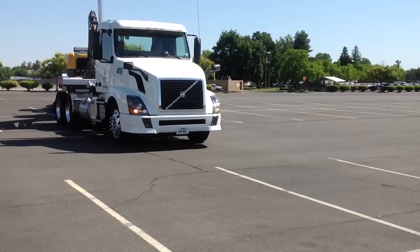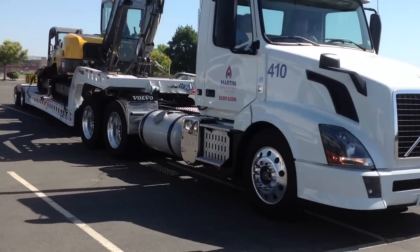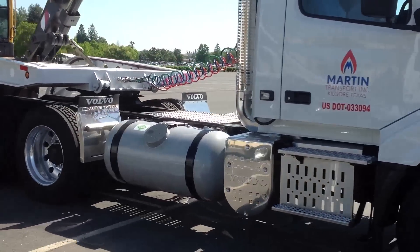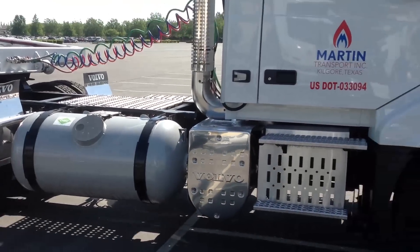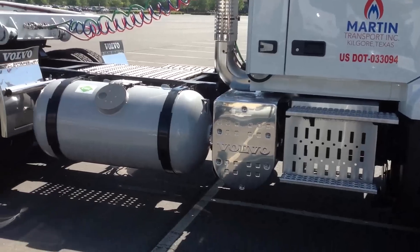Then we have liquefied natural gas. There the challenge is it's refrigerated to 260 degrees below zero just to get it to become a liquid, and it's always trying to warm up. So the tank is expensive because it's a double-walled tank — kind of like a thermos bottle with a stainless steel inner liner and a vacuum in between — and you have to maintain that vacuum for it to work really well.